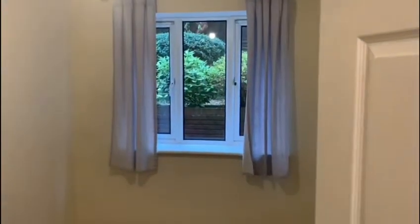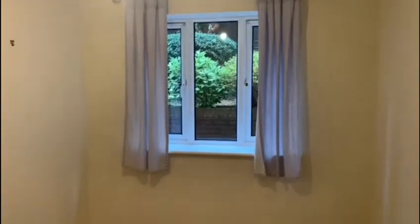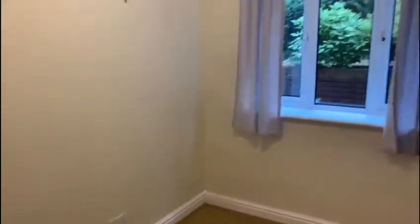Leading off the main entrance hall we enter the second of the two bedrooms. This is a double bedroom, it is light and airy and the property includes gas central heating throughout.